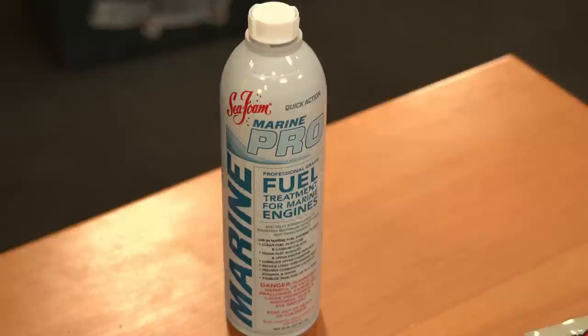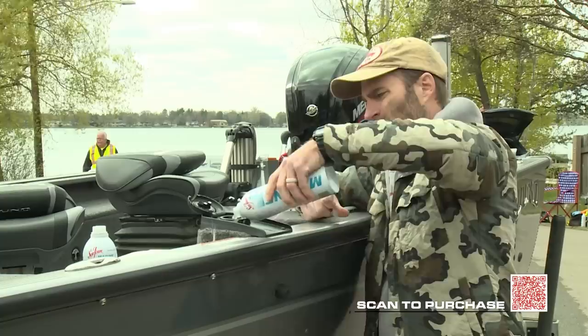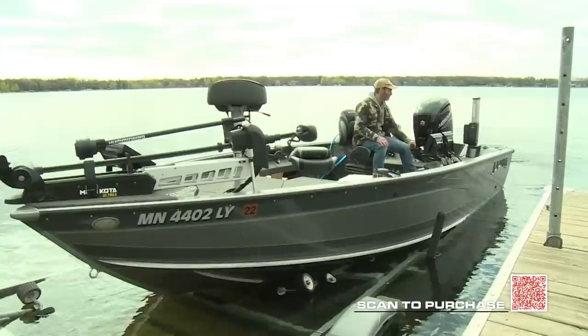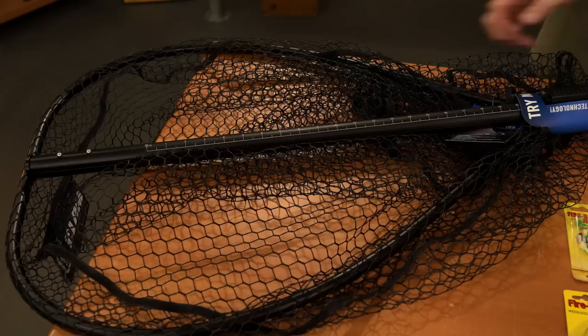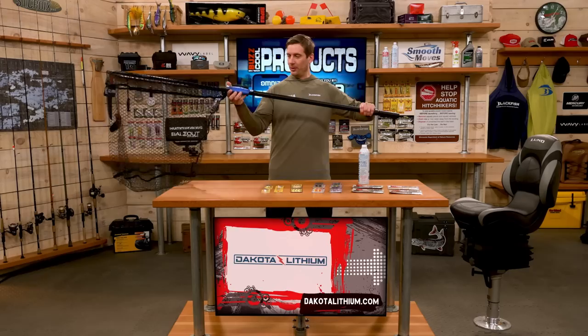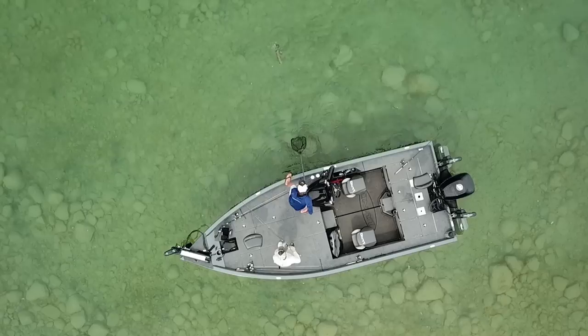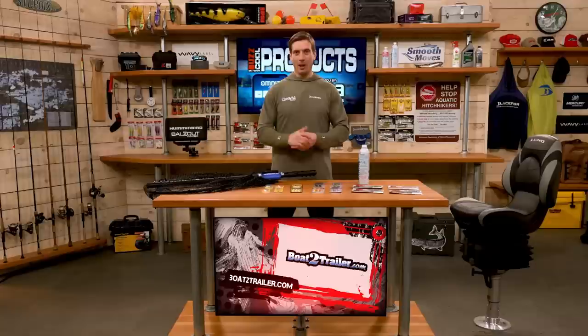Next, Seafoam Marine Pro — one can treats up to 30 gallons of fuel. It's good for two-stroke and four-stroke inboard and outboard engines, stabilizes fuel for up to two years, and helps maximize horsepower and performance. This is a must if you want your engines to last. And lastly from CLAM, the Fortis TD Net — TD stands for teardrop, which is the hoop design. Made of military-grade aluminum, it's strong and lightweight with glide lock technology that extends way out and locks into place. It also features a laser-etched ruler, making it easy to measure your fish, plus a rubber-coated polyester conservation net that really helps protect the fish. An awesome net series from CLAM. For these products and more, visit Omnia Fishing.